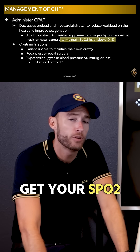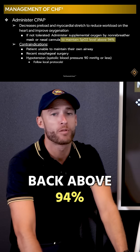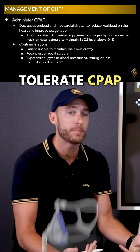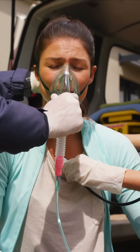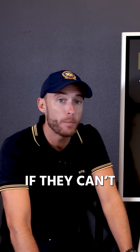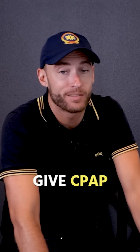Here's what we do to help them. The first step is getting their SpO2, their oxygen saturation, back above 94%. If they can tolerate CPAP — to give CPAP, they have to be able to obey commands. If they can't obey commands, I can't give CPAP.